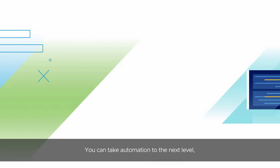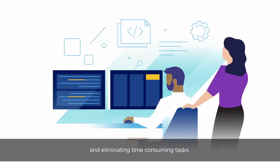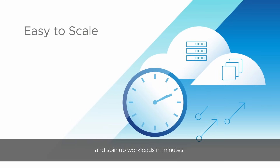You can take automation to the next level, simplifying complex processes and eliminating time-consuming tasks. And HCI makes it easy to scale — you can add drives and servers in just a few hours and spin up workloads in minutes.